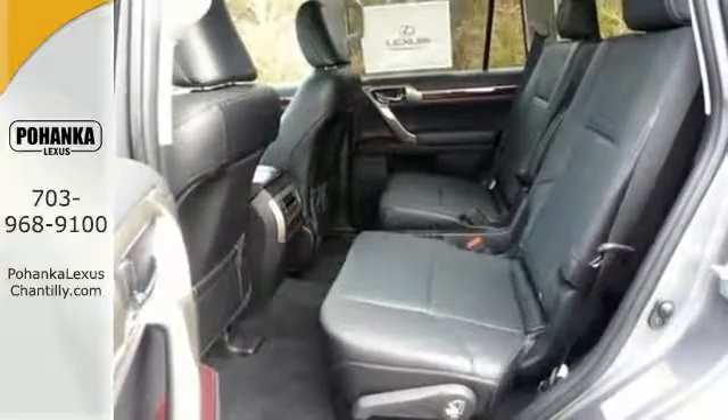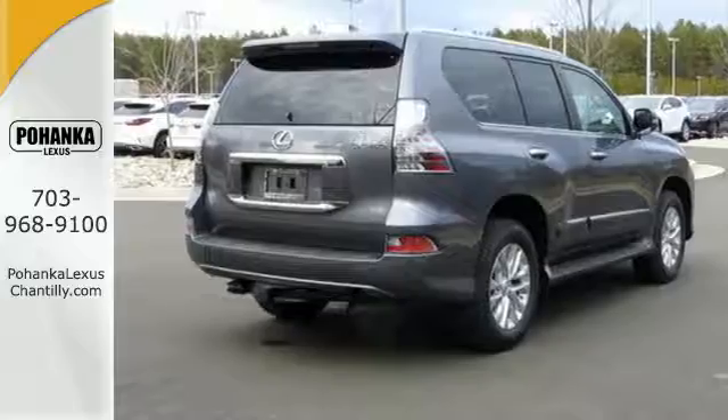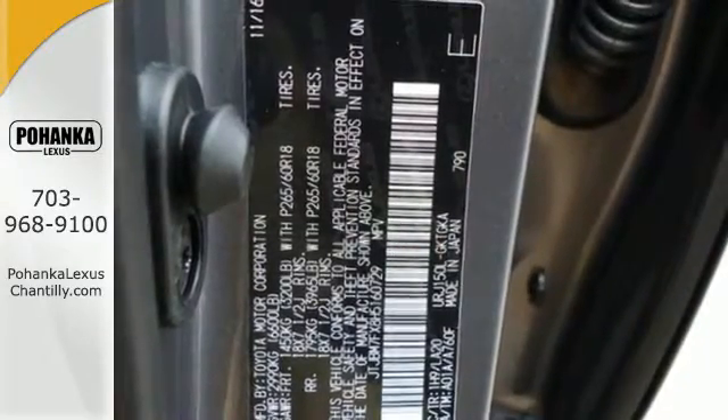Climate control keeps the temperature perfect in the elegant interior. A premium audio system along with Lexus Enform and Bluetooth unleashes endless entertainment options.